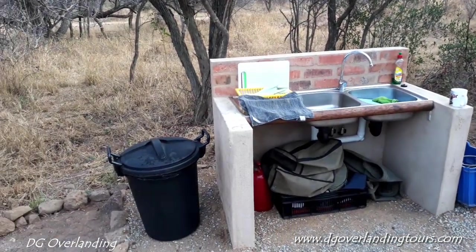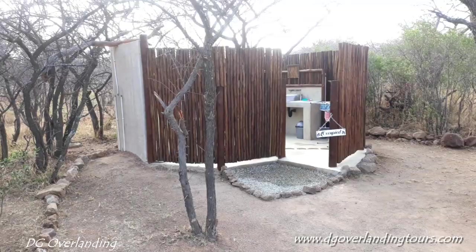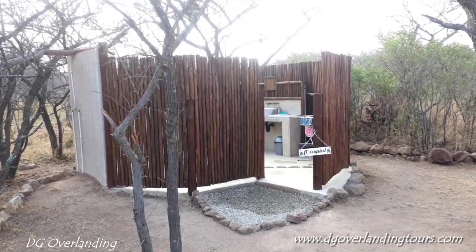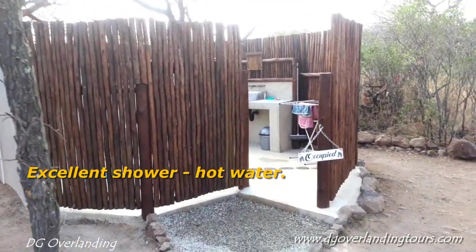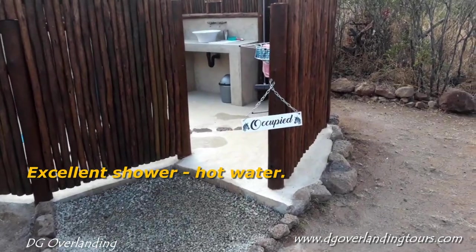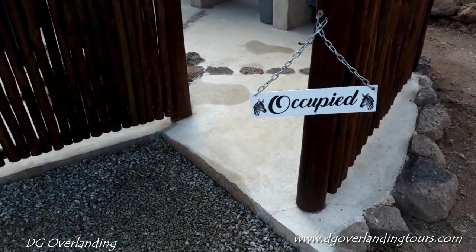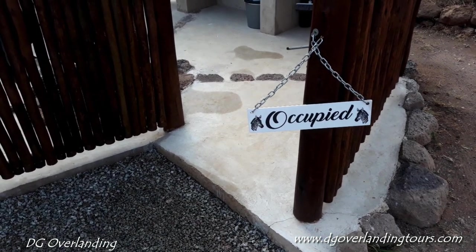Here's a bin. And on this side is the ablution facilities. It's open — there's no roof on it. It's quite nice, but it is enclosed. There's a little sign here. If you do have other people — we're just on our own — you put up the occupied sign when you're inside.